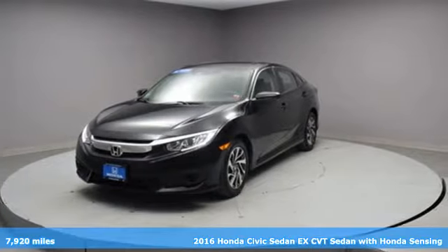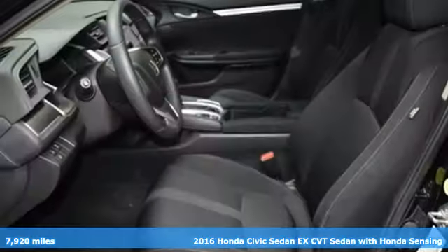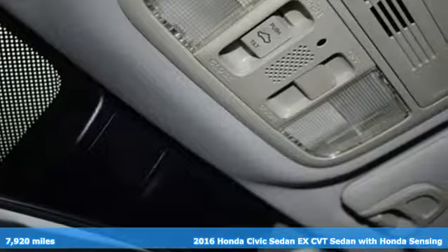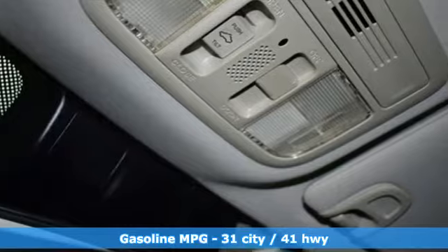Here's a 2016 Honda Civic Sedan. The energetic Civic makes the destination less important than the journey — get ready for an impressive combination of features.